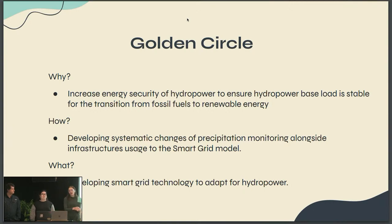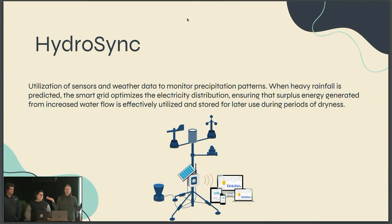Our golden circle — our why is we wanted to increase energy security so that people start using the smart grid more, because currently it's not being implemented everywhere because of the problems mentioned. How — we want to add precipitation monitoring alongside infrastructure usage to the smart grid model so that it solves those areas of problems. And then what we're going to be doing is developing smart grid technology to adapt for hydropower, which leads us into HydroSync.